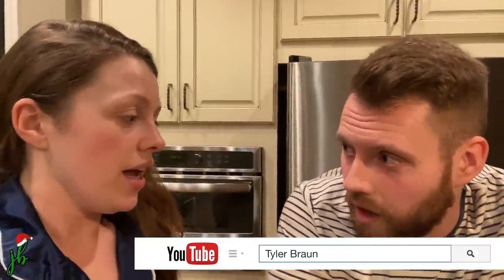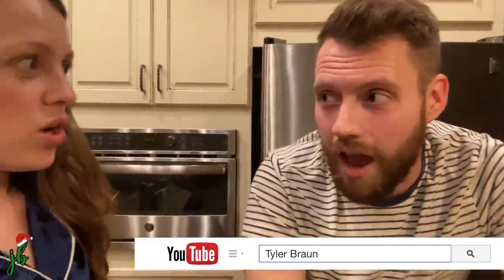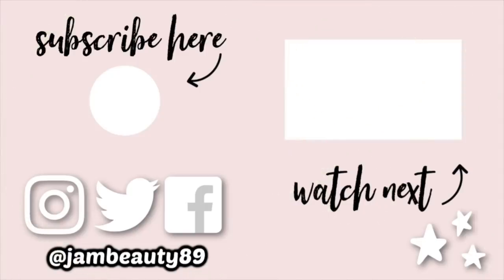Don't forget to watch our Vlogmas Day 4 — tomorrow's vlog on his channel, which is TylerTravelsTV or Tyler Braun on YouTube. If you didn't watch yesterday, it was on his channel too, so if you feel like you missed a day, you did. Love you guys, bye!